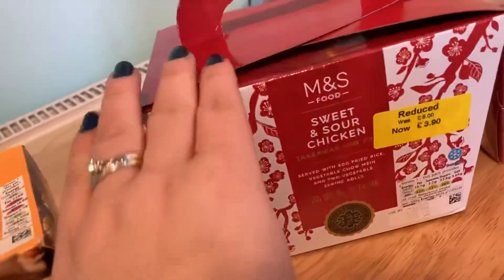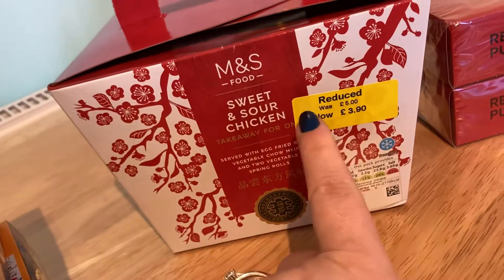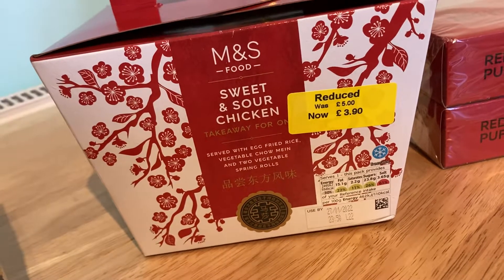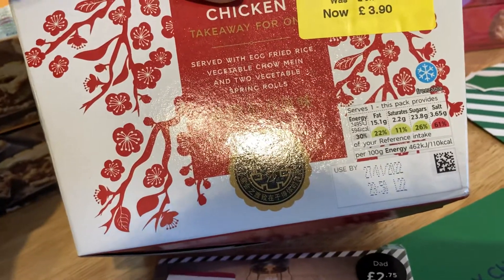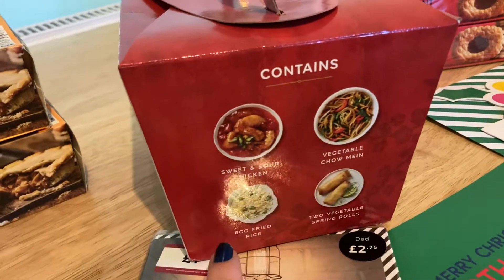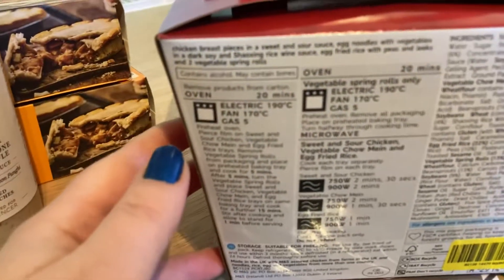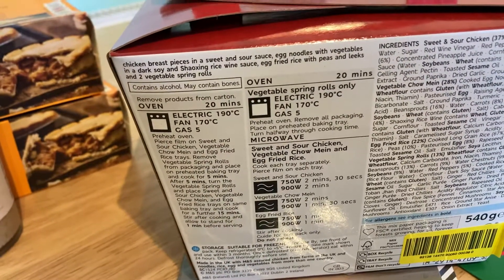The husband's out tonight for some drinks, so I saw this on offer. Normally £5 down to £3.90, so it has to be eaten today — not the best price off, only £1.10, but it's fine. The whole box is actually only 594 calories, which I thought was really good because it contains sweet and sour chicken, vegetable chow mein, egg fried rice, and two vegetable spring rolls. You just put it in the oven for 20 minutes. Meal for one for me tonight!